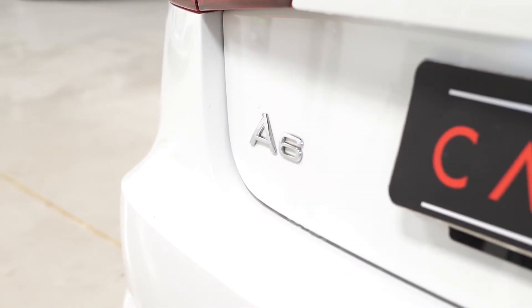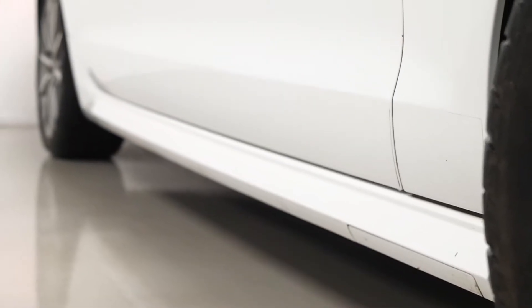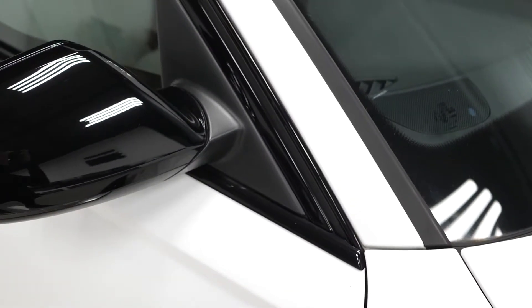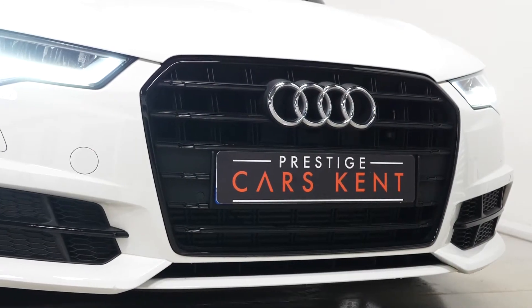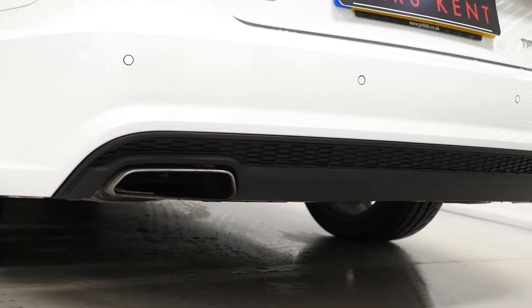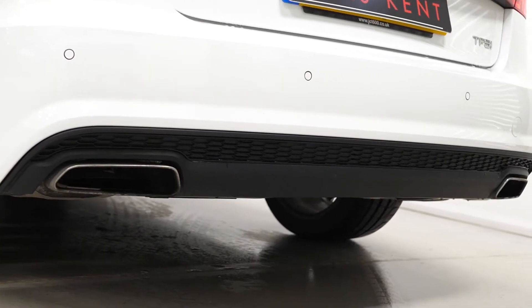Beginning with the exterior, you have the IBIS white gloss paintwork. The Black Edition model comes with some of the exterior trim finished in gloss black rather than chrome, such as your front grille surround, your front bumper attachments, your window surrounds and your mirror cap housings, privacy glass, and also some of the trim across the rear of the vehicle as well.